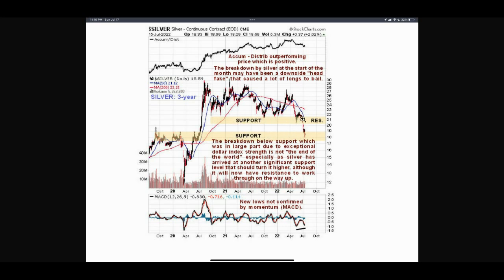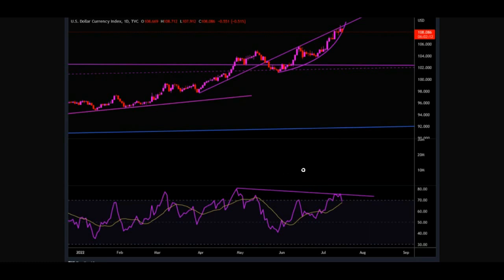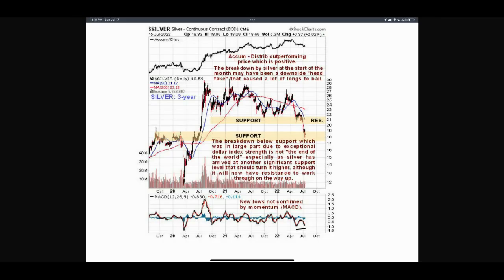Be aware that former support can become resistance, but that wouldn't be until it gets up to around 21.50 or so. So you should be able to get some upside potential out of it before it might meet that resistance zone. Also, new lows are not confirmed by momentum in the MACD — if we connect these lows in the MACD, you've got a divergence there as well, along with the divergence in the dollar. If you believe in divergences for technical indicators, both of these could be very powerful.